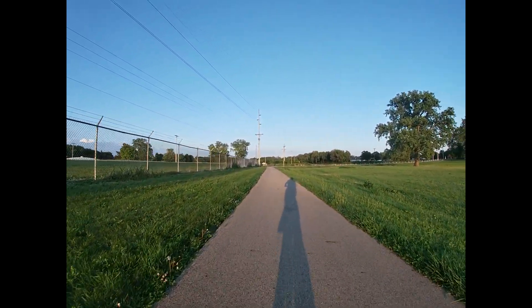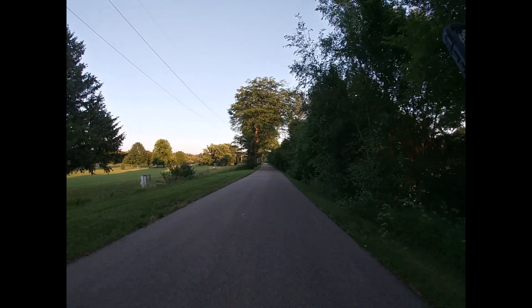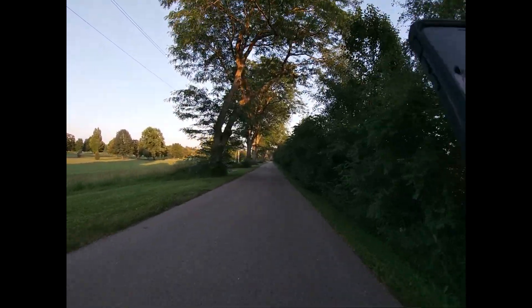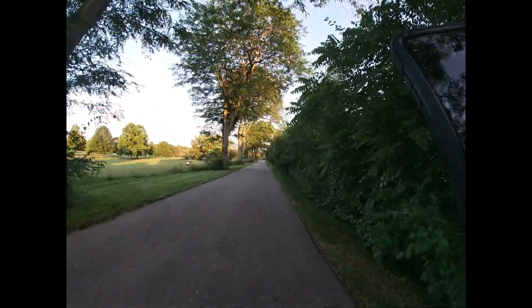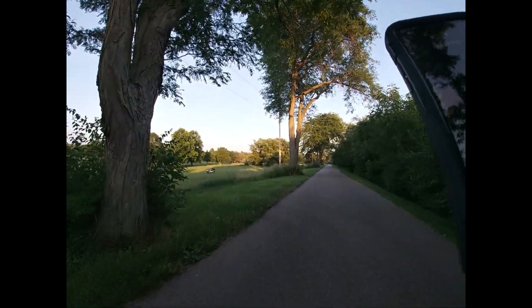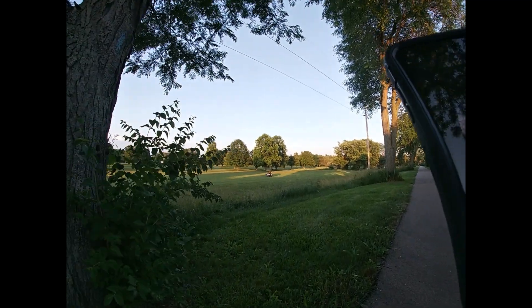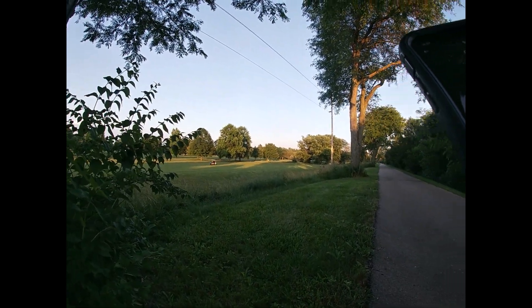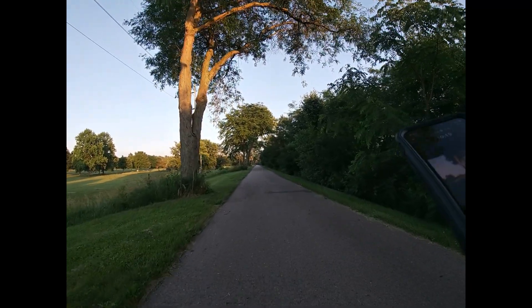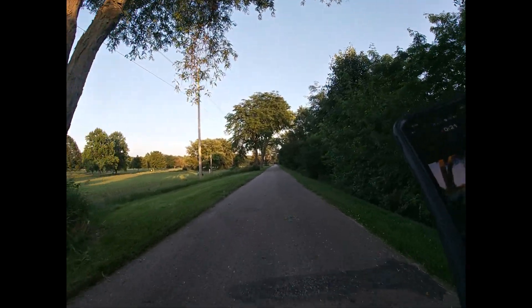I'll find some other neat things to show you. You might be able to see it a little bit, but off to the left here is the Miami Shores golf course and some people are playing golf — so they're getting a different type of exercise.